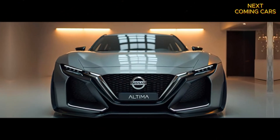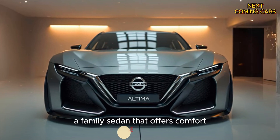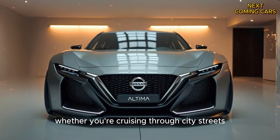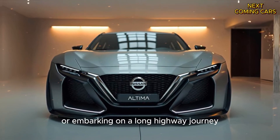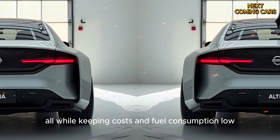Welcome to Next Coming Cars. Are you ready to discover the 2025 Nissan Altima, a family sedan that offers comfort, efficiency, and style without breaking the bank? Whether you're cruising through city streets or embarking on a long highway journey, the Altima is built to handle it with ease, all while keeping costs and fuel consumption low.